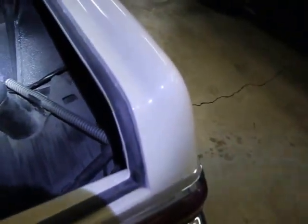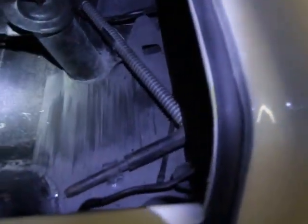You can see how nice and black everything is underneath — there's no rust under here, which is a huge problem with a lot of these cars that are now 50 years old.